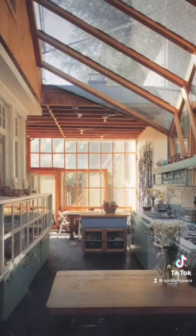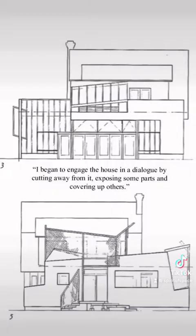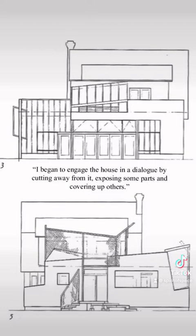Gehry stripped some of the walls to reveal the framing, joists, and wood studs beneath, and in his own words, engaging the house in a dialogue by cutting away from it, exposing some parts, and covering up others.